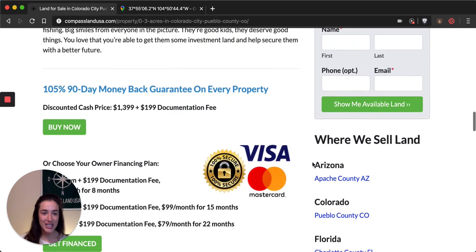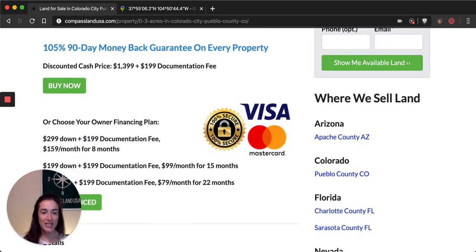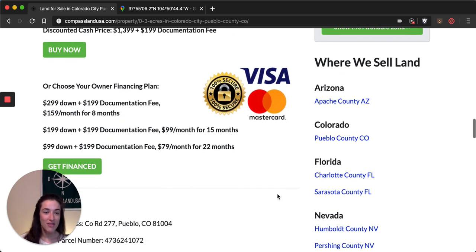Under that we'll see pricing. The discounted cash price for this property is $1,399 — that's less than $2,000 for your own chunk of Colorado. We have three owner-finance plans to choose from, and both the discounted cash price and the owner-finance plans have a one-time documentation fee of $199. We try to make these owner-finance plans friendly and approachable for a variety of budgets, and if you're not comfortable with any of these plans, send me a message and we'll see if we can work out something custom just for you.